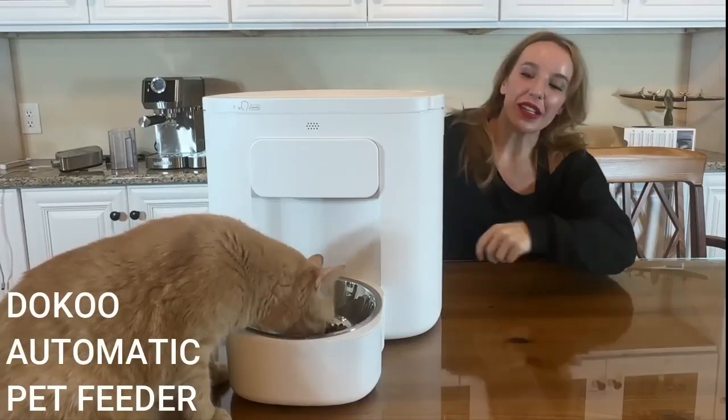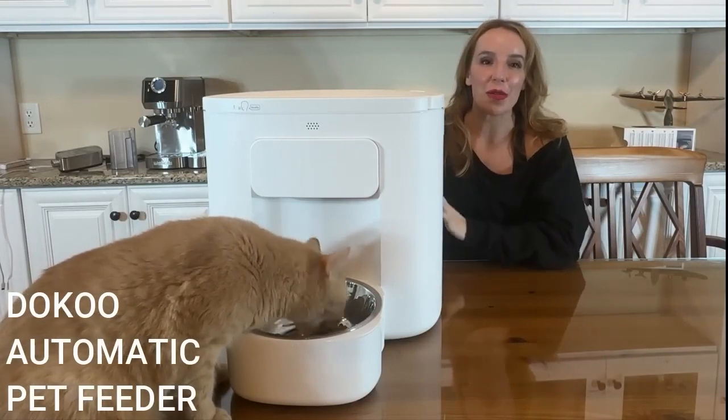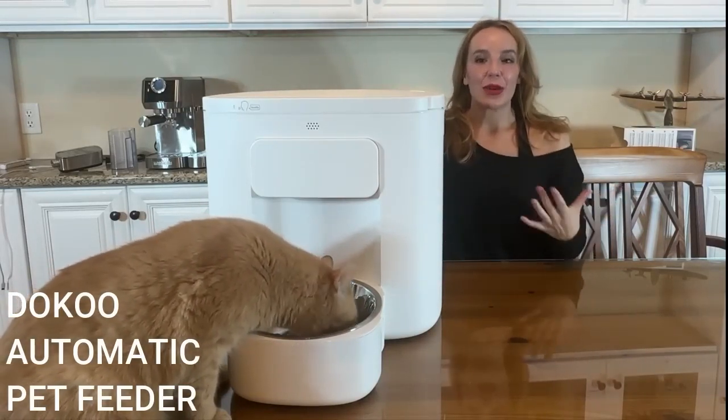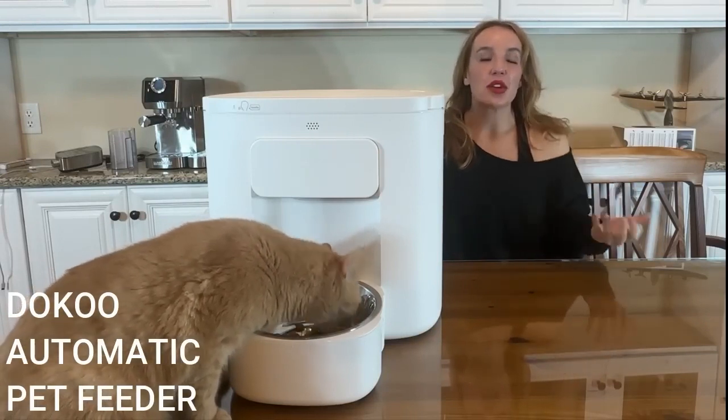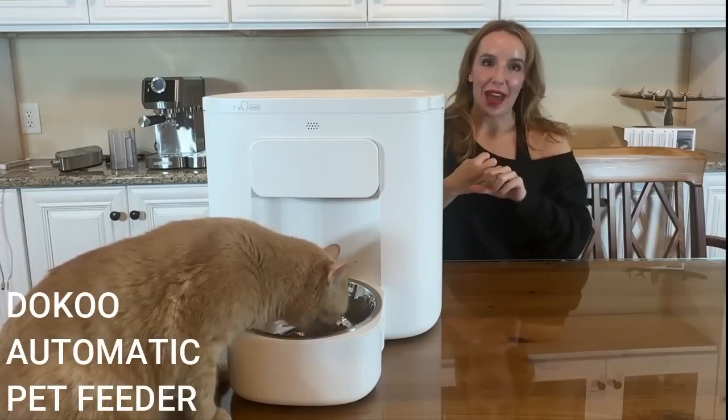Hey there shoppers, it's Amy and I'm here with my best friend Honey, and he is enjoying his all-new automatic pet feeder. As you can tell, this is a large capacity.